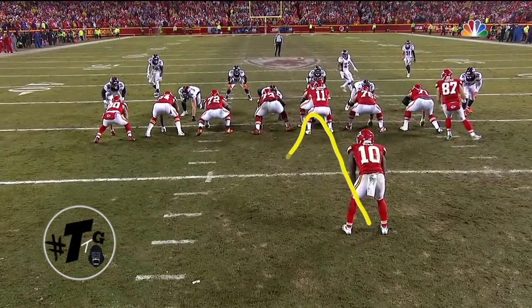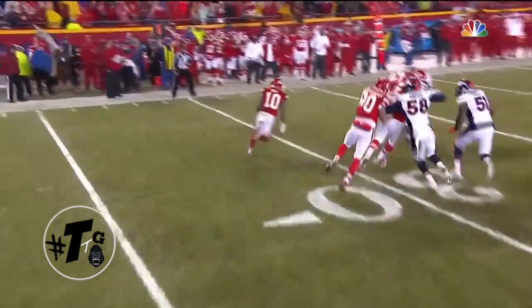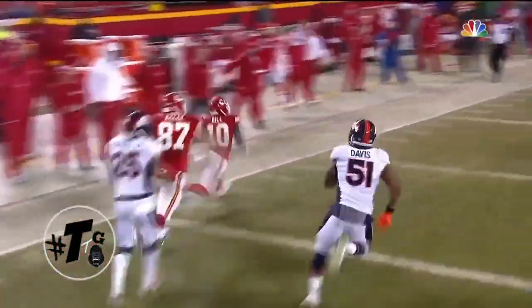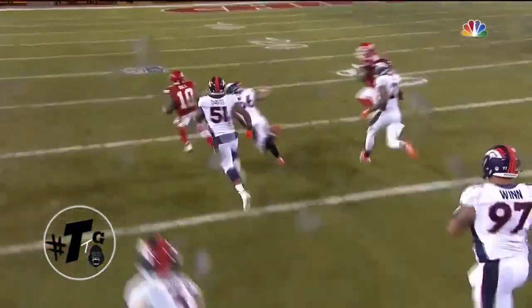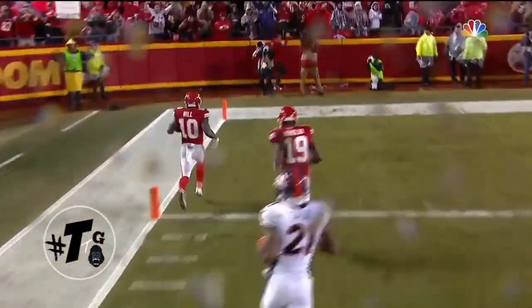Tyreek Hill presses the A gap, bounces it out to the D gap. Everybody on the left side down-blocks. The right guard, Laurent Duvernay-Tardif, and Travis Kelce pull to the other side of the formation — that outflanks the defensive end and nobody is there to tackle Hill.